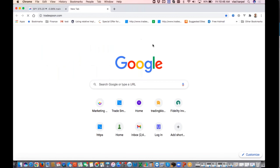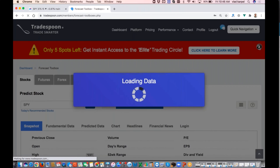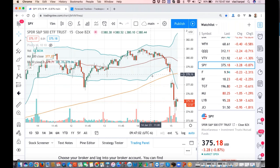All right, let's go back to the model. The model predicted 378 as support and 386 as overhead resistance in a bullish trend. With the current sell-off, the model is correct that what used to be support is now becoming overhead resistance.